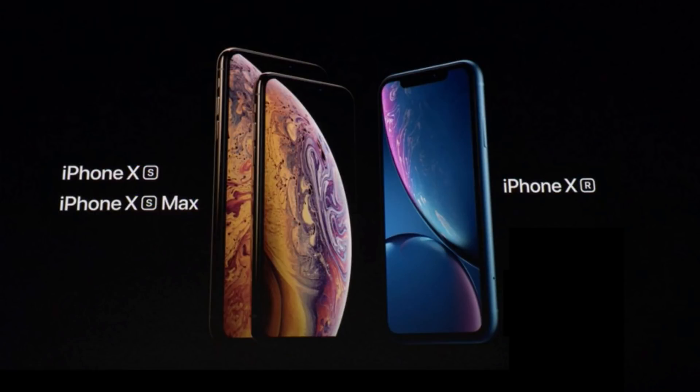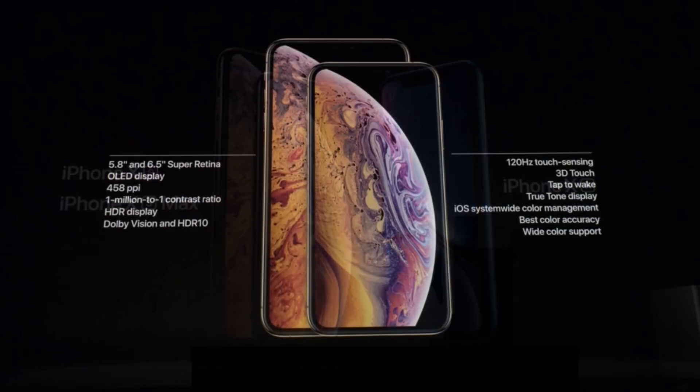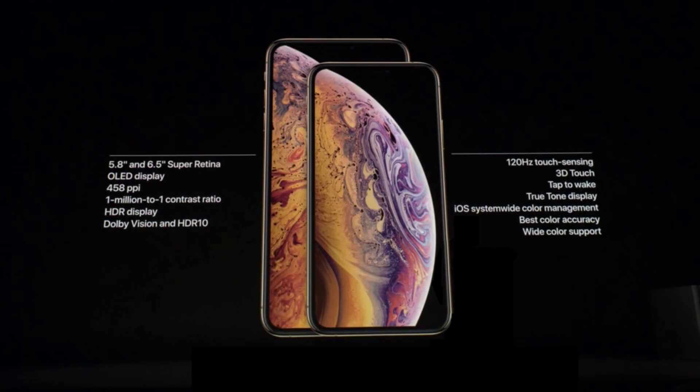The one that's the true successor to the iPhone X from last year is the XS. It basically has the same size and shape but has upgrades in terms of the processor, camera, screen, and all sorts of things. Just a little bit faster, a little bit better battery life, a little bit more efficient.